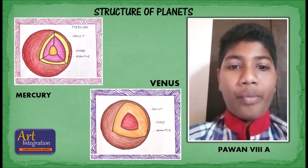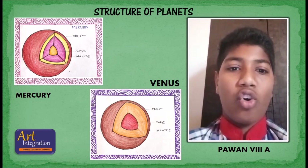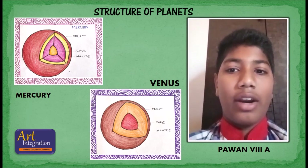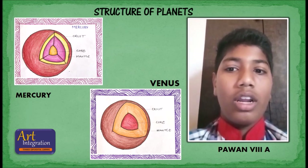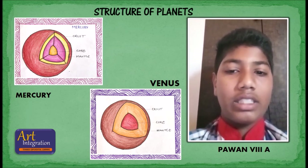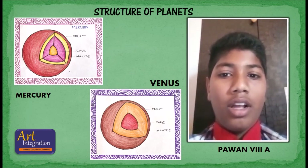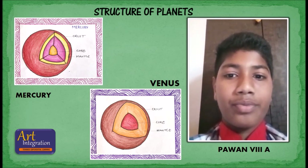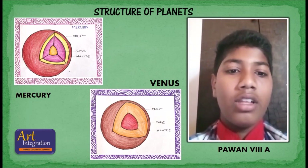Venus is the second planet from the sun. It is named after the Roman goddess of love and beauty and is the brightest natural object in Earth's sky after the moon. Venus can cast shadows and can on rare occasions be visible to the naked eye in broad daylight. Venus lies within Earth's orbit and so never appears to venture far from the sun, either setting in the west just after dusk or rising in the east a little while before dawn.